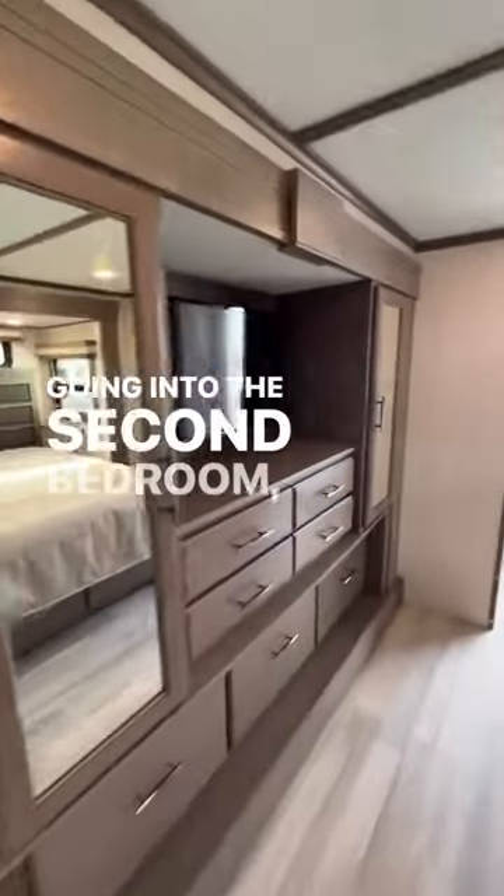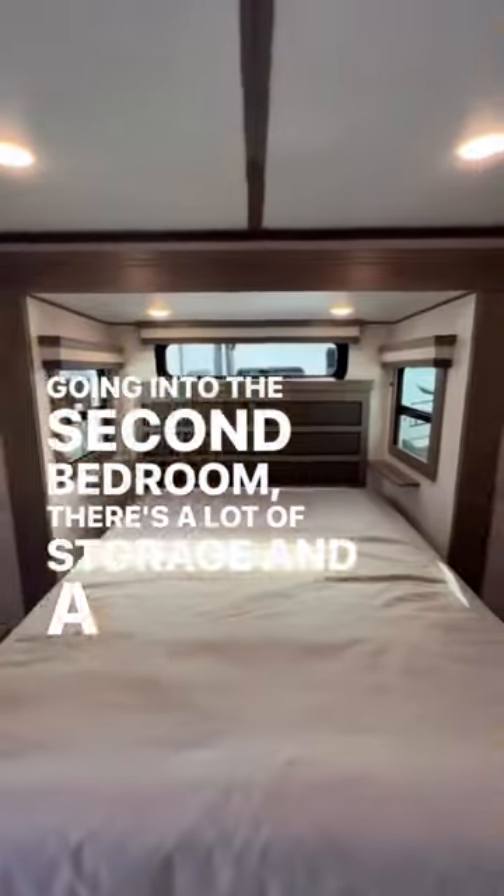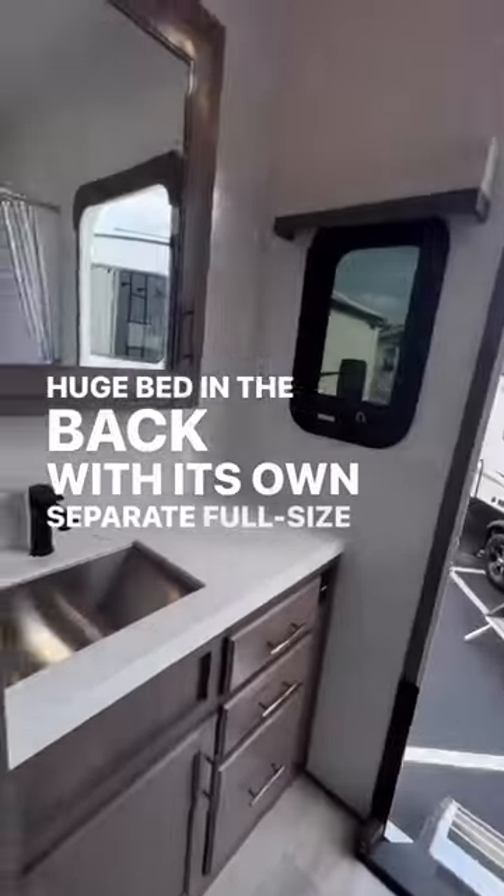Going into the second bedroom, there is a lot of storage and a huge bed in the back with its own separate full-size bath.